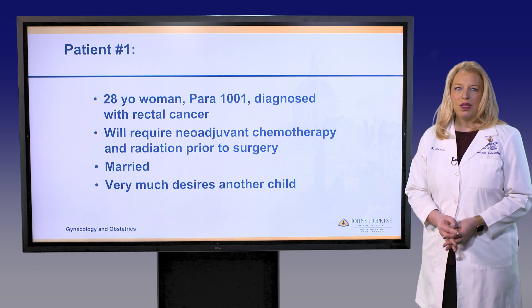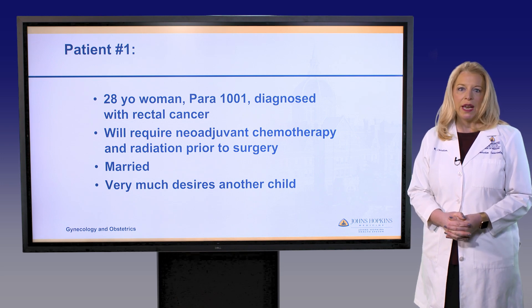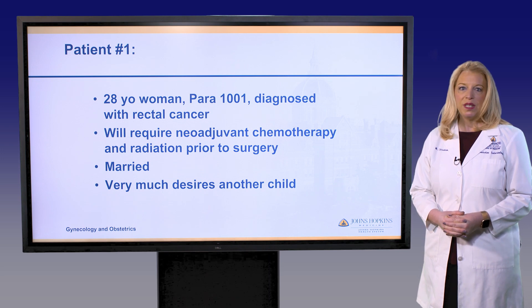I'm going to start out with a number of case presentations. These are actual patients that we've seen in our clinic and are very similar to other patients that you may also see in your practice.